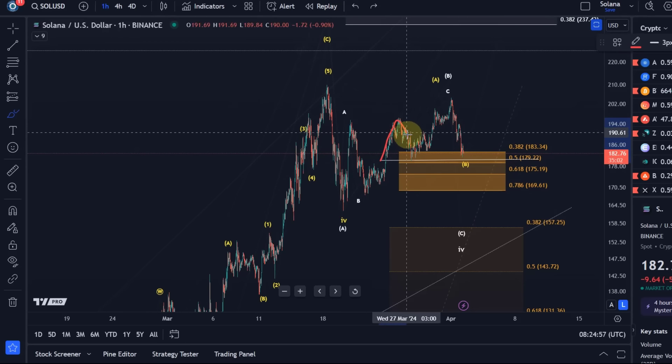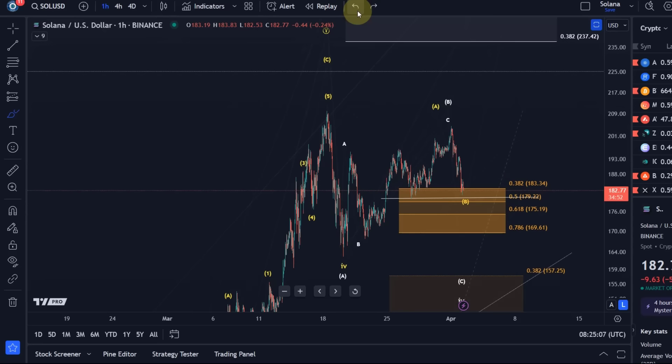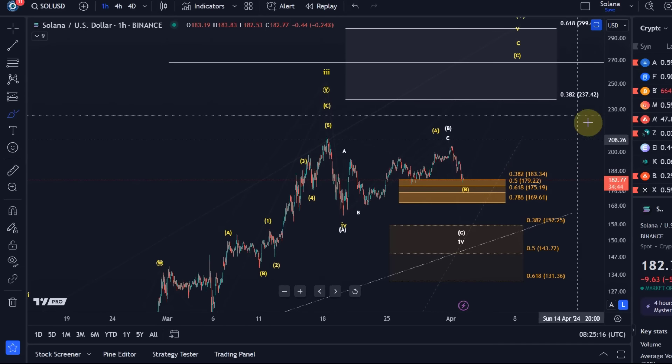Left shoulder, the head — and if now a right shoulder forms, this could lead to a breakdown possibly in the white count. I don't use these patterns a lot; it's just something to mention because not too much is going on in the market. There's a bit of red today but support levels are still holding here, at least in the Solana chart.